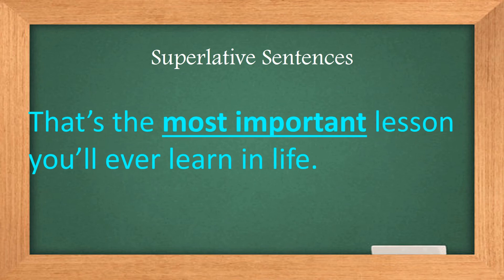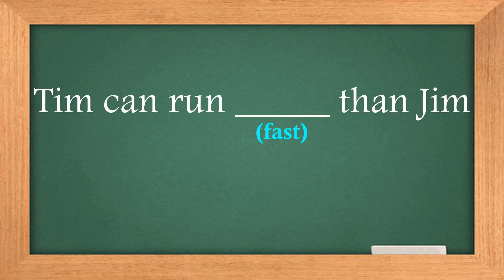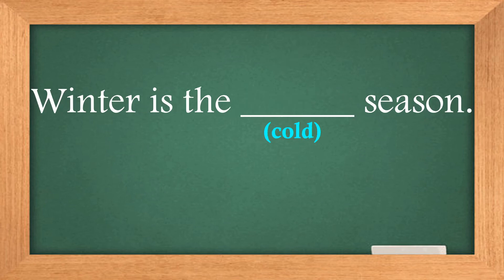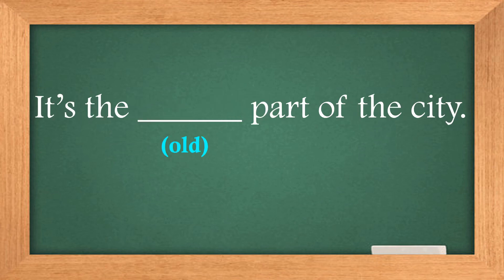Let's try it. Tim can run __ than Jim. Faster — correct! Winter is the __ season. Coldest — correct! My bag is __ than yours. Bigger — correct! It's the __ part of the city. Oldest — correct!